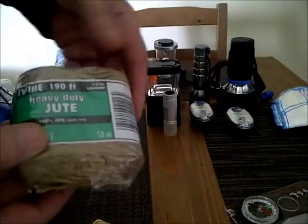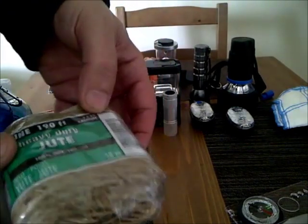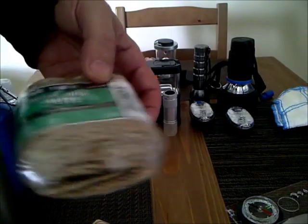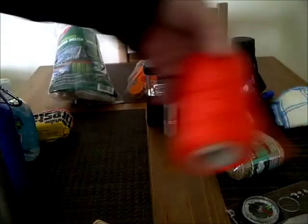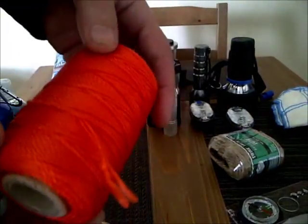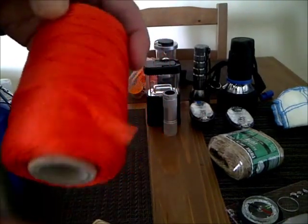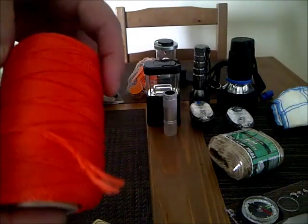I've got 190 feet of jute twine — comes in handy, you can use that for fire starter or tying things, use it for cordage. I've also got this cotton rope, kind of a fine rope — I use this for everything. This stuff works great, it's very strong, and there's a lot of it.